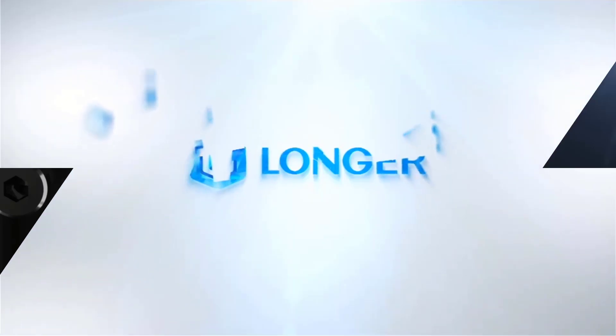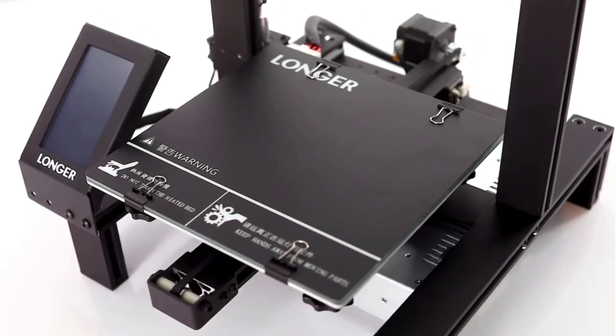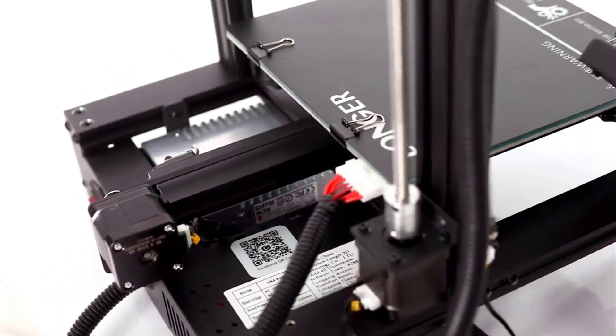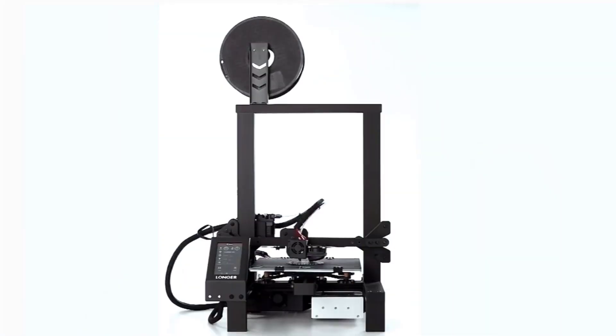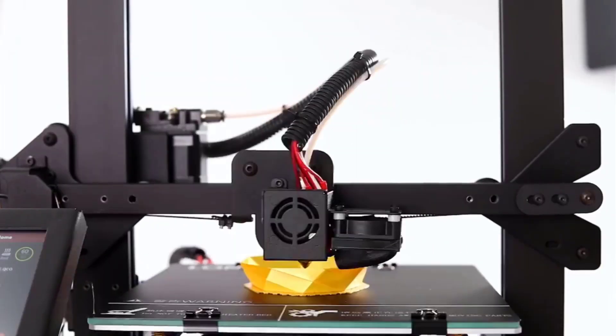Now, let's get to number 5. The Longer LK4 Pro is an FDM 3D printer that boasts an open-source design, a 4.3-inch full-color touchscreen, and a full metal frame. It has a large build volume and is capable of high-precision printing. Here are some of its key features.